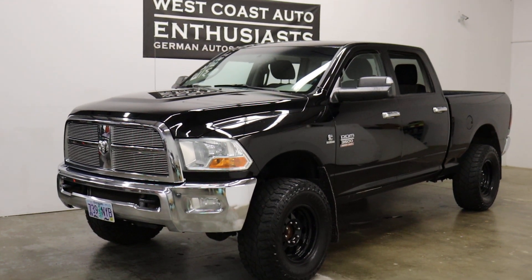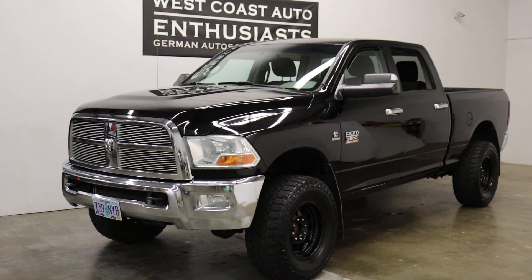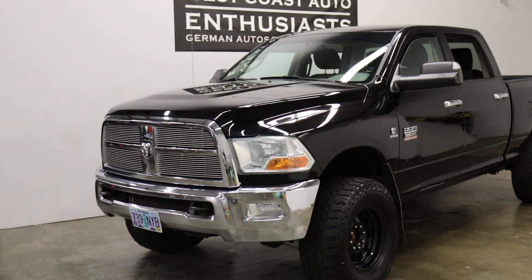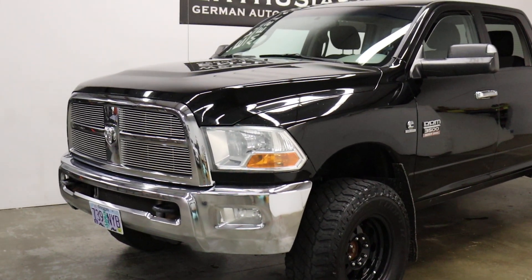We can finance it through Cudl. I cannot put an extended warranty on it. We do welcome trades. We took this on trade from a firefighter who has been driving it and upgraded to a 2023 3500 we had.